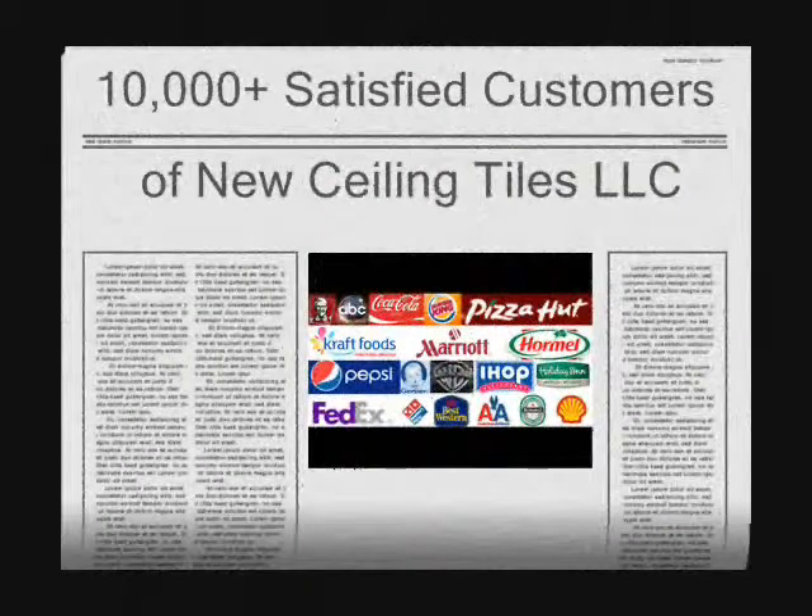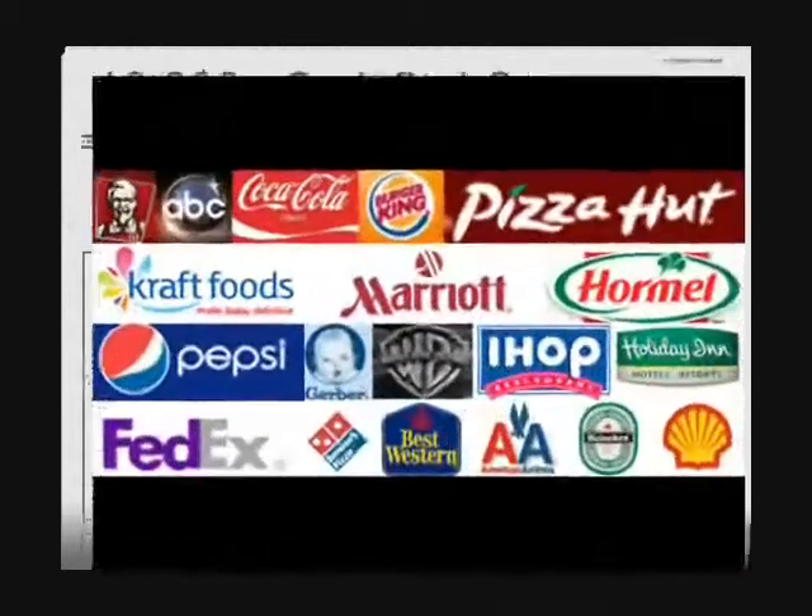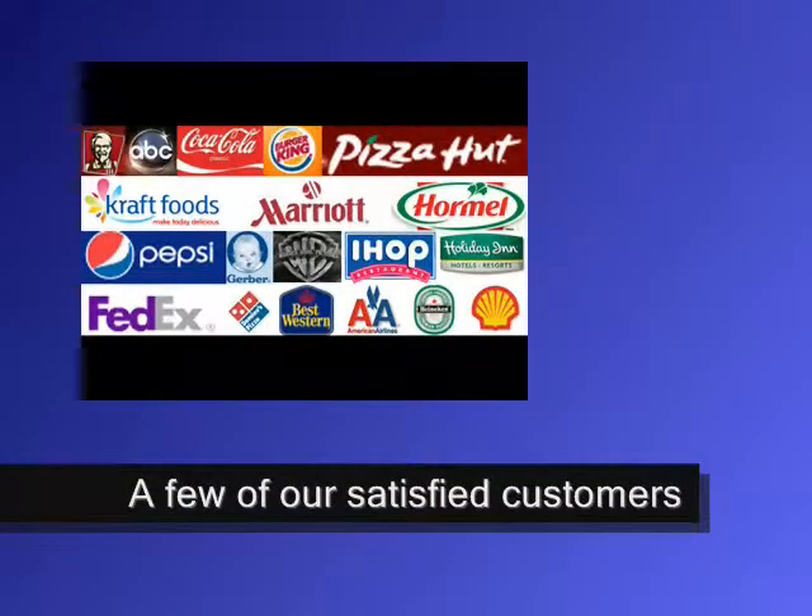New Ceiling Tiles LLC has sold to more than 10,000 satisfied customers, and here are just a few of them.